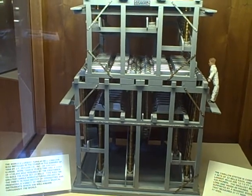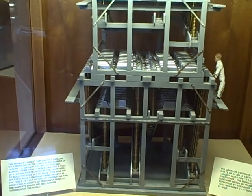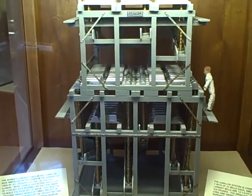They're supported by a massive wooden structure that measures 21 feet high, 15 feet long, and 11 feet wide. It's the world's largest tubular bell.